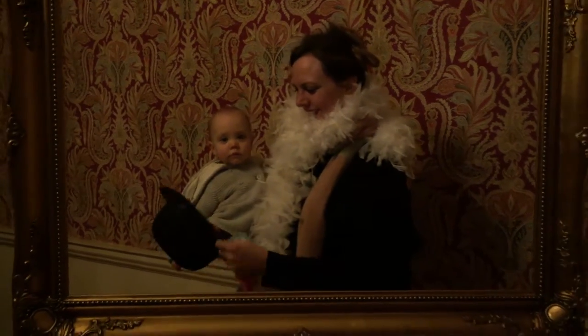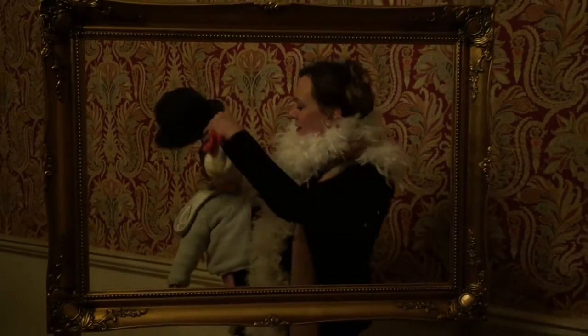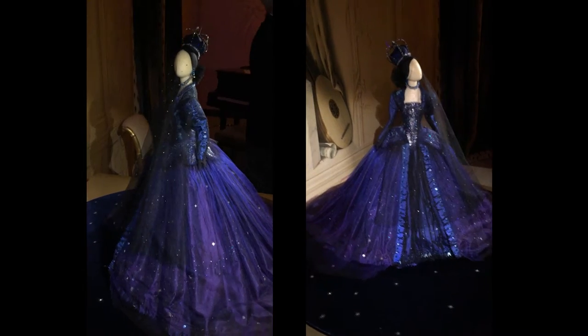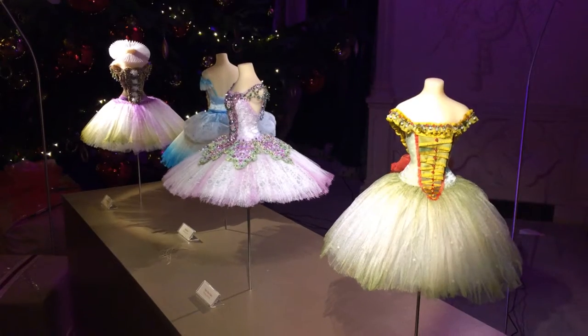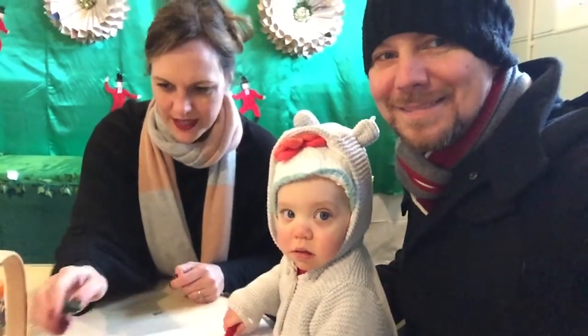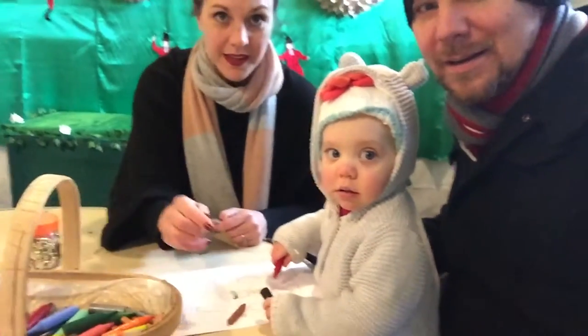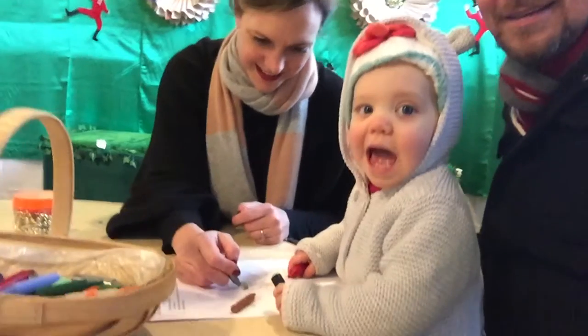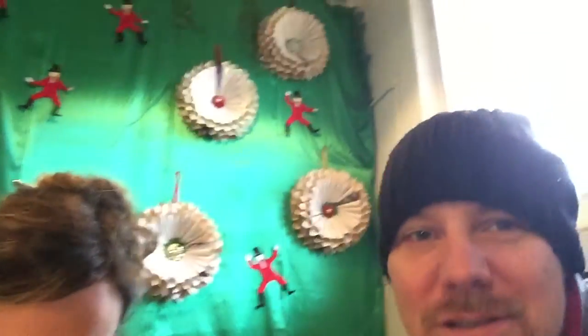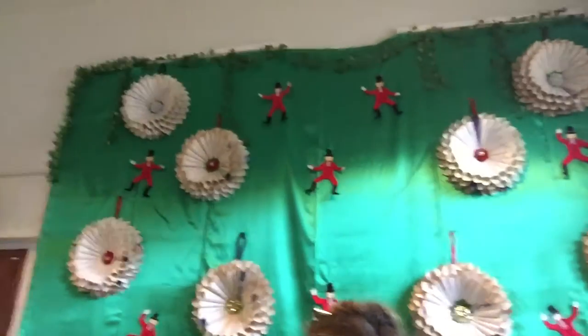Let's see her with the hat on again. Good coloring, baby. Look who's coloring in. Can you see the ten lords are leaping behind us? Ten lords are leaping.